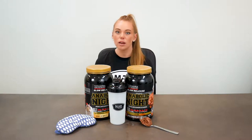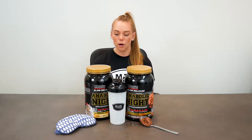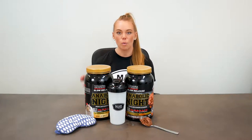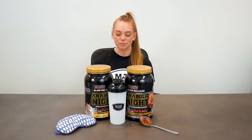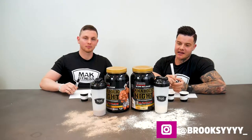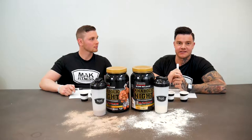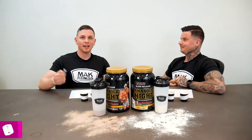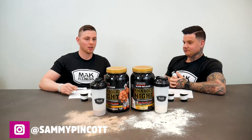We have a couple of our athletes in to try this one — we've got Brooksy and we've got Sammy. They'll both be telling us the deal on what they think of the flavors, the consistency, and their overall rating. Hey guys, it's Brooksy, one of the Mac Fitness athletes, here doing another product review with Max's — this time for the Anabolic Night, a slow-release casein protein. Hey guys, I'm Sam, also an athlete for Mac Fitness, and I'm really keen to try this casein protein.